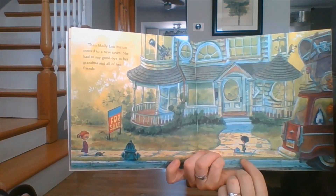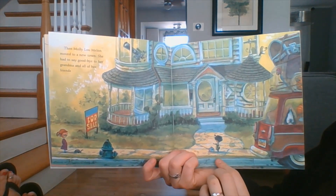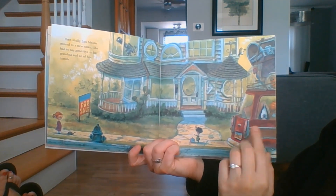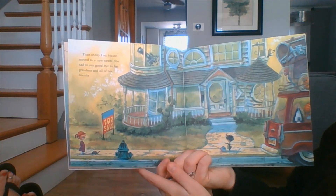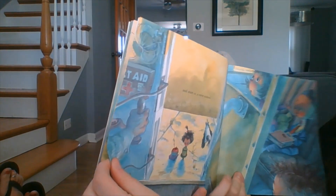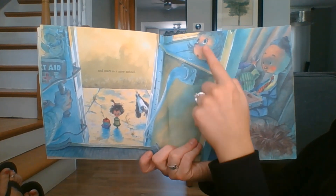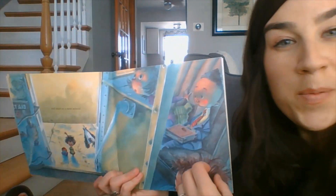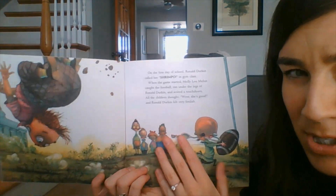Then Molly Lou Mellon moved to a new town. She had to say goodbye to her grandma and all of her friends. Here it looks like their car is filled up with all of their belongings, and here's the for sale sign showing they're moving. Here it looks like some of her sad friends. She had to start in a new school. This looks like the school bus — here's the bus driver. Do you remember when we had to go on a school bus for our field trip? Maybe she's a little nervous too.